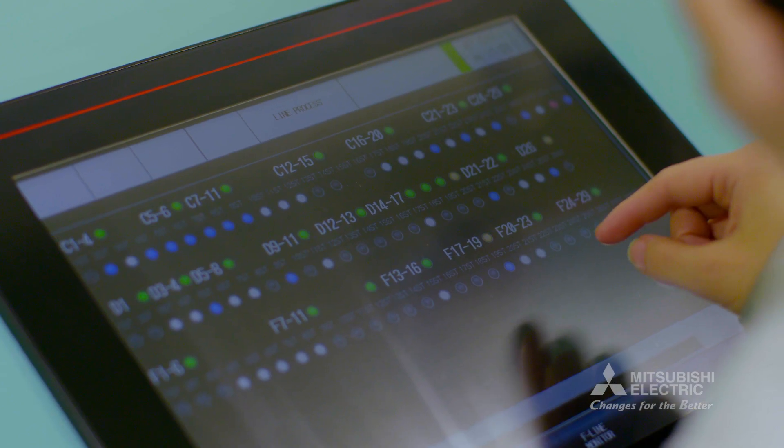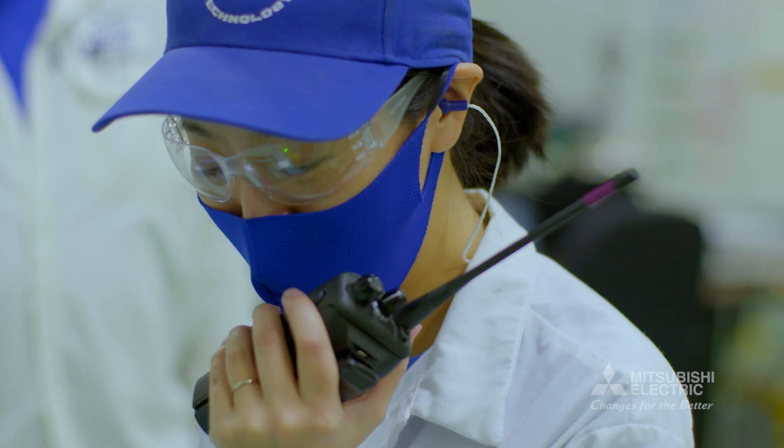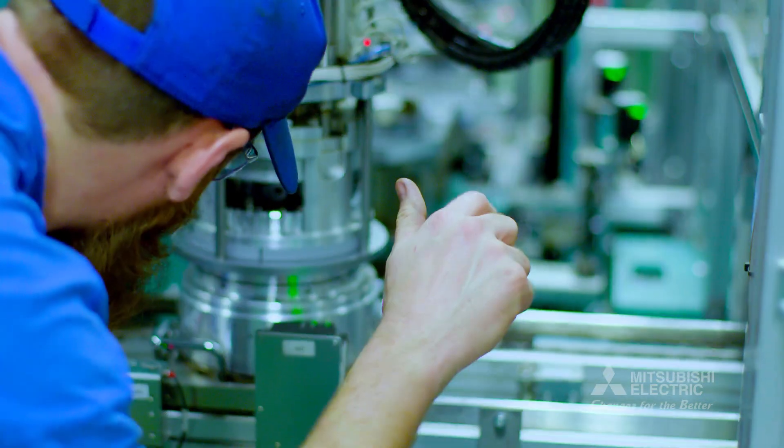With the new Mitsubishi system, we can look at the report and go right to the problem areas. It allows us to get right on it and try to make improvements right away. It sped the process up tremendously.